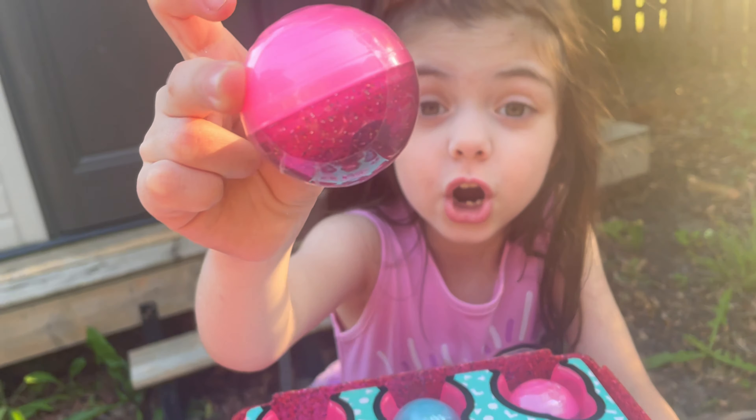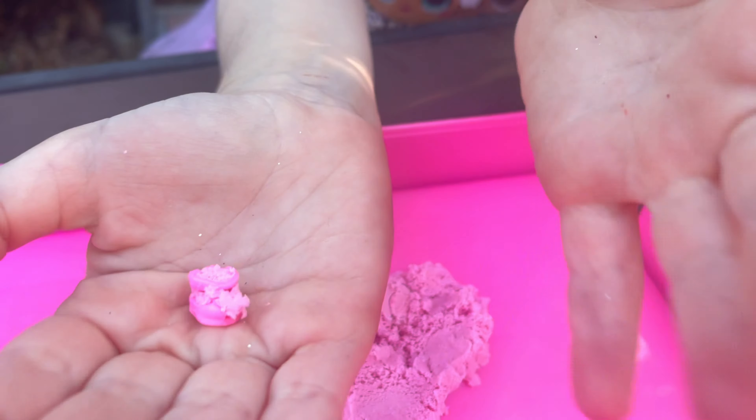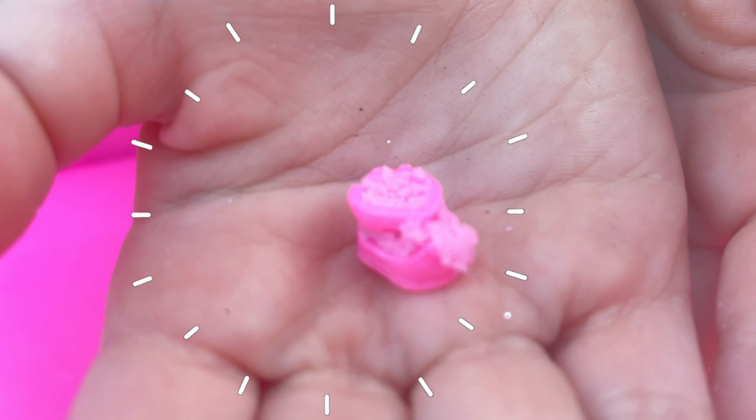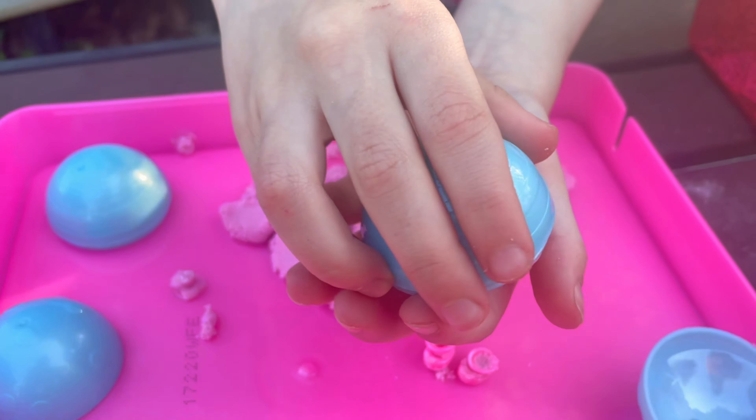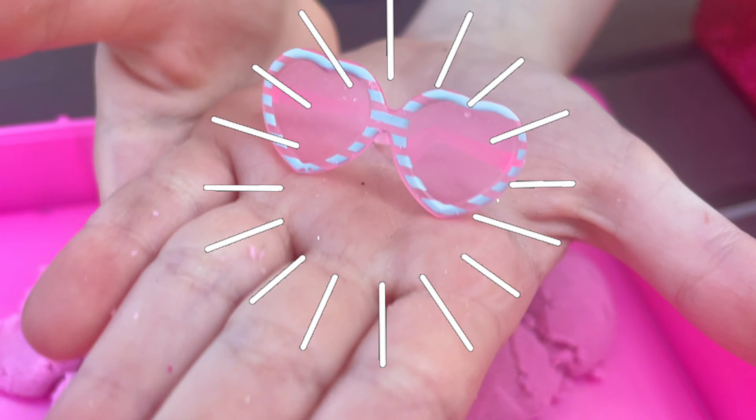Look! It's like a little pink shoe! Let's see what's in this one. Heart sunglasses!